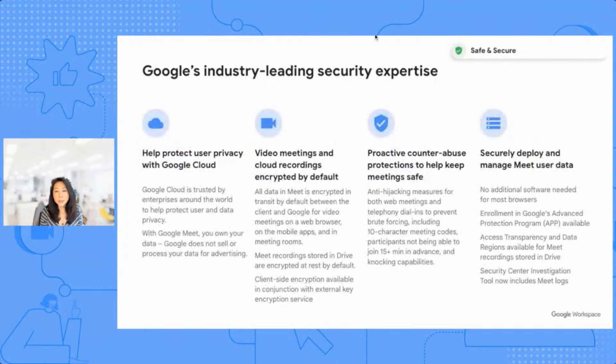The fourth reason that sets Meet apart is our industry-leading security expertise. We help protect user privacy with Google Cloud — customers own their own data and we never sell your data. Secondly, our ability to encrypt data: both video meetings and cloud recordings are encrypted by default, both in transit and at rest, and stored in Google Drive. We also have a number of controls for counter-abuse, such as 10-character meeting codes, not being able to join 15 minutes in advance, and other measures that ensure only the right people have access to meetings. And lastly, giving you the ability to securely deploy and manage Meet user data.